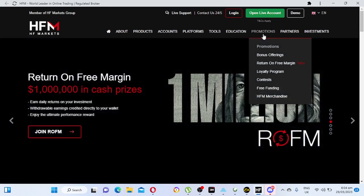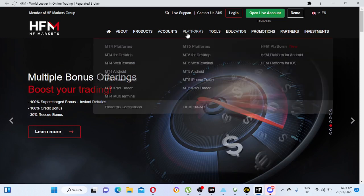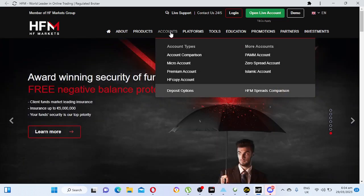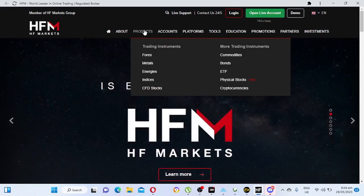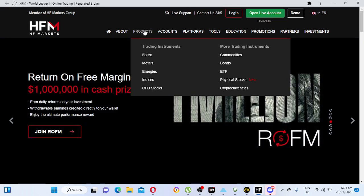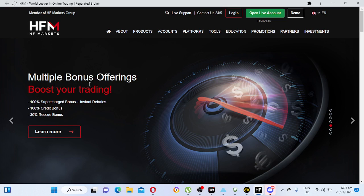HFM has tools, education, trading classes, promotions, bonus offerings, return on free margin, and a royalty program. They have multiple available account types including micro account and premium account. Available markets include forex, metals, energies, indices, stocks, commodities, bonds, ETFs, physical stocks, and cryptocurrencies. They offer a 100% superstar bonus and 30% rescue bonus.